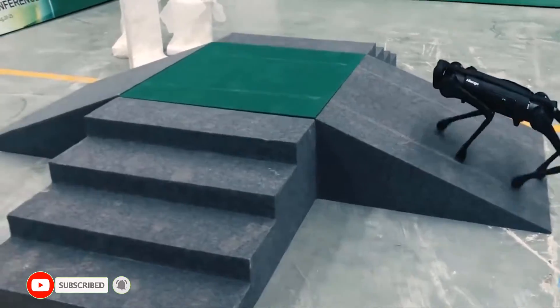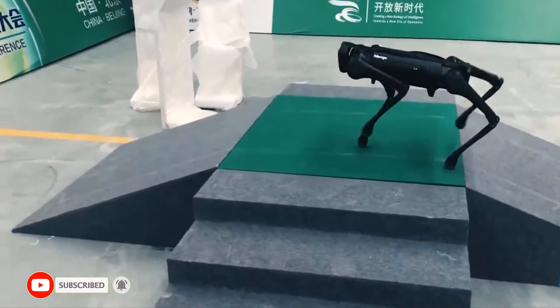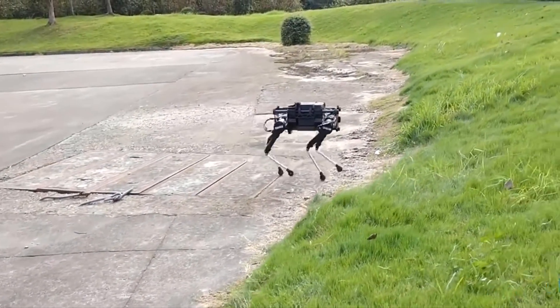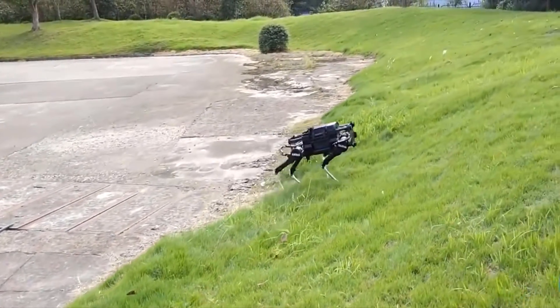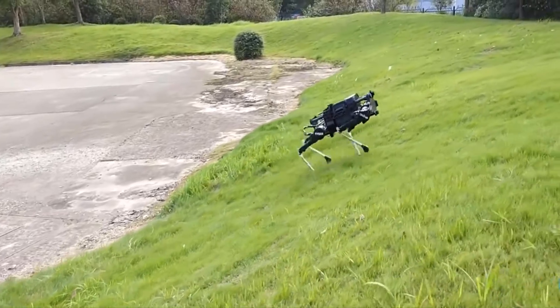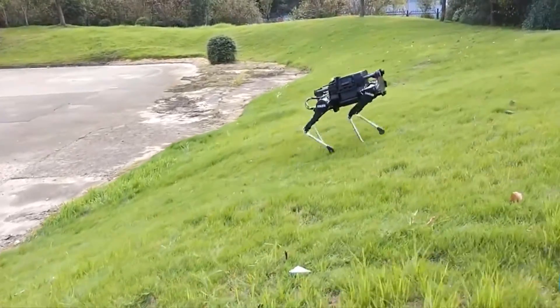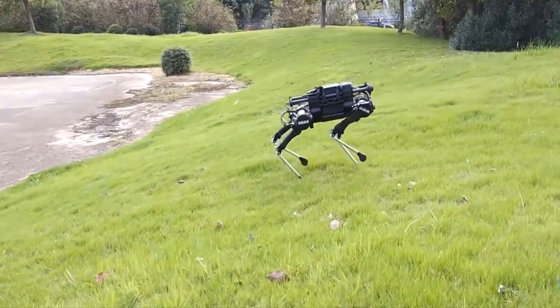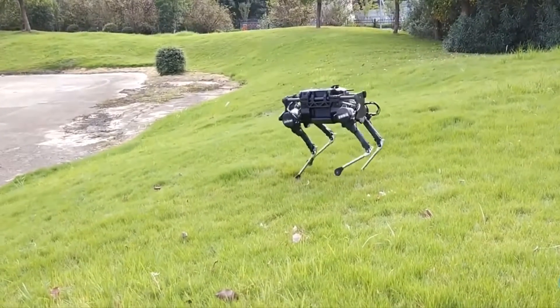The A1 weighs roughly 26 pounds including the battery and has a two-hour battery life. It has the ability to carry up to 11 pounds and may be used as a delivery robot. A smart camera allows for real-time video transmission, which the robot may utilize for a variety of private and public purposes.